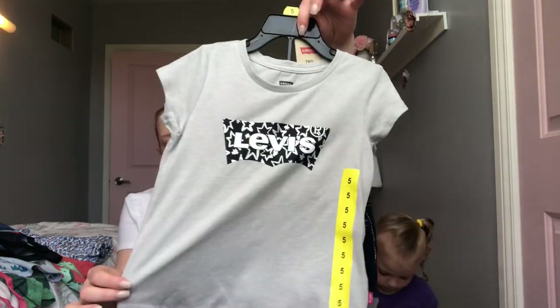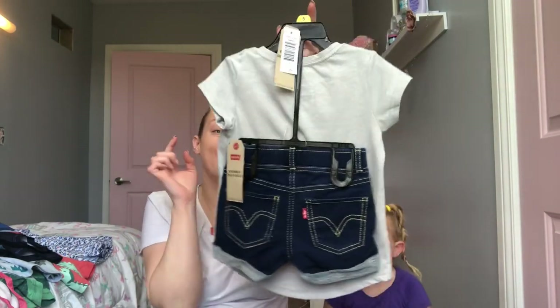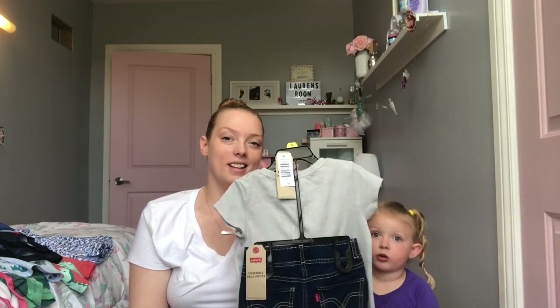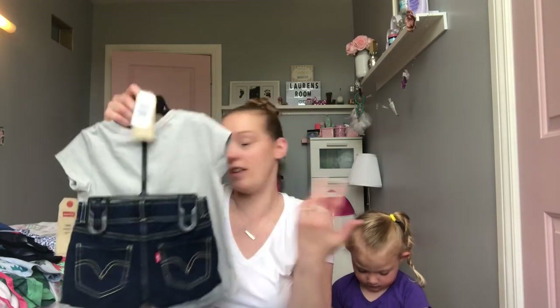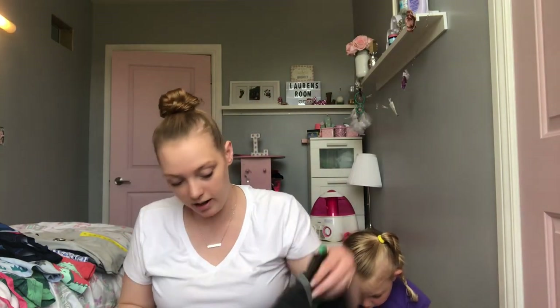She got this really cute Levi's shirt with jean shorts. She got the pink version of this, and the shorts had little sequins or little glitter hearts on them. That's all for Lauren — again, she doesn't need a lot.